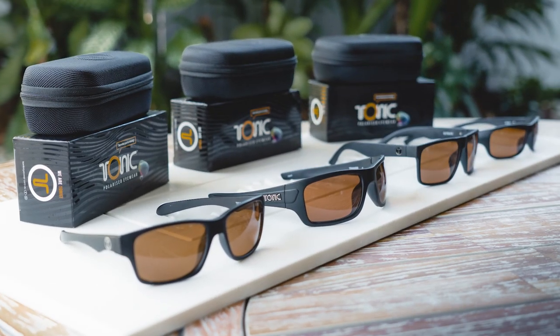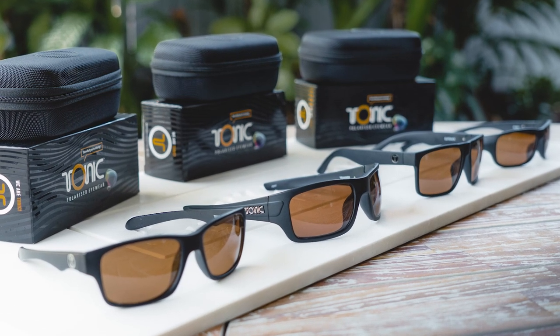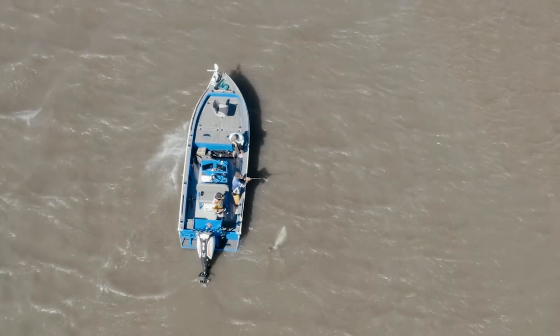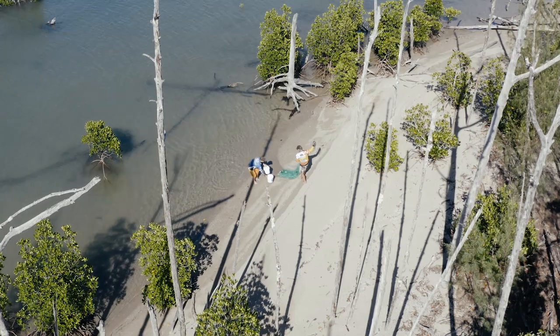They come in a couple of different colours. However, I personally prefer the photochromatic copper lens, as it has a four-colour polarising filter system, which means it really enhances the fish in murky waters of creeks and rivers.